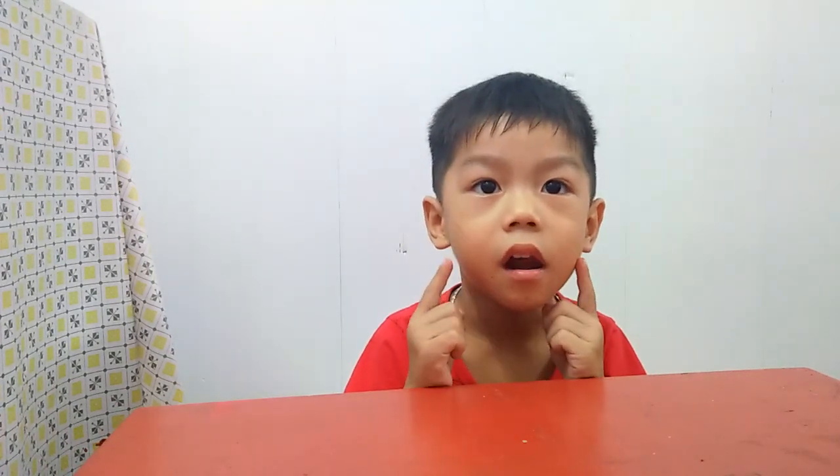Hello, what's your name? How are you today? I'm happy!